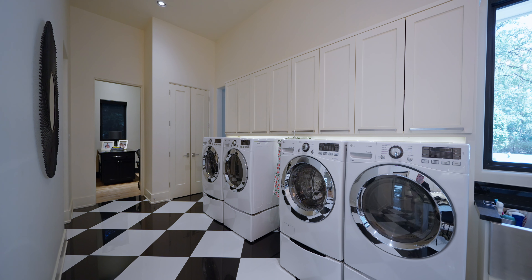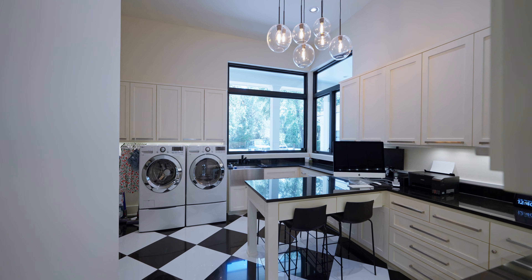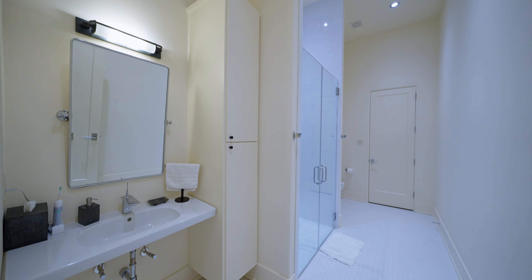You won't mind doing laundry in a spacious utility room like this. For your guests, there's an ADA compliant second bedroom down with an ensuite bath and walk-in closet.